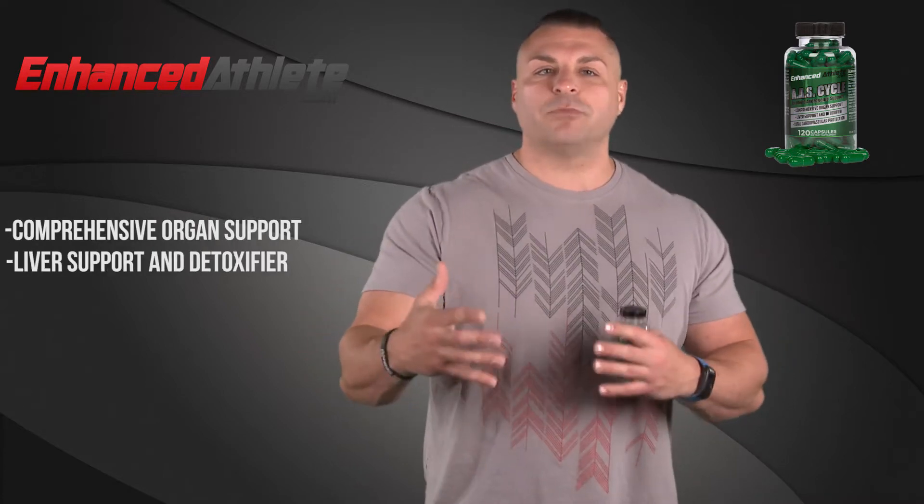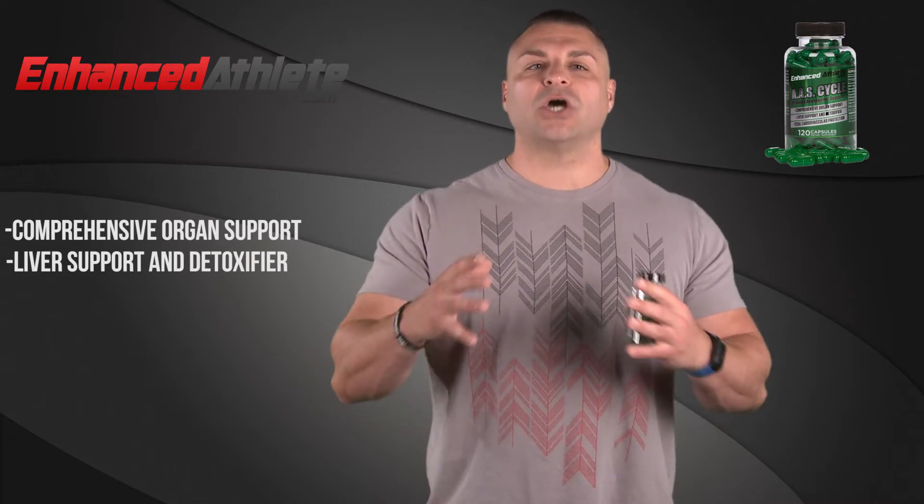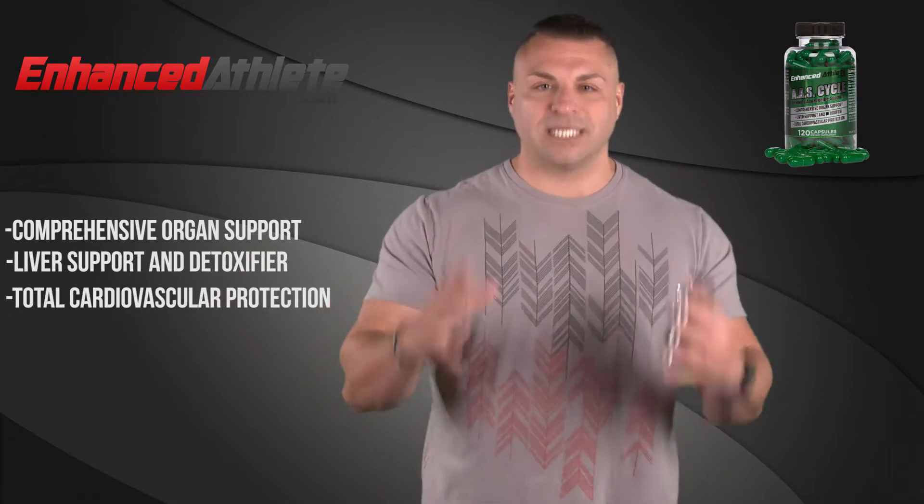It's a comprehensive and dynamic total organ support formula. It's a liver support and detoxifier, and a total cardiovascular support supplement. Now, everyone wants to tell you all the positives about taking certain supplements — they're going to tell you all the muscle you're going to grow and how strong you're going to be. But no one wants to talk about the sides. Sides do happen, but thankfully they are manageable, especially with a product like AAS Support.